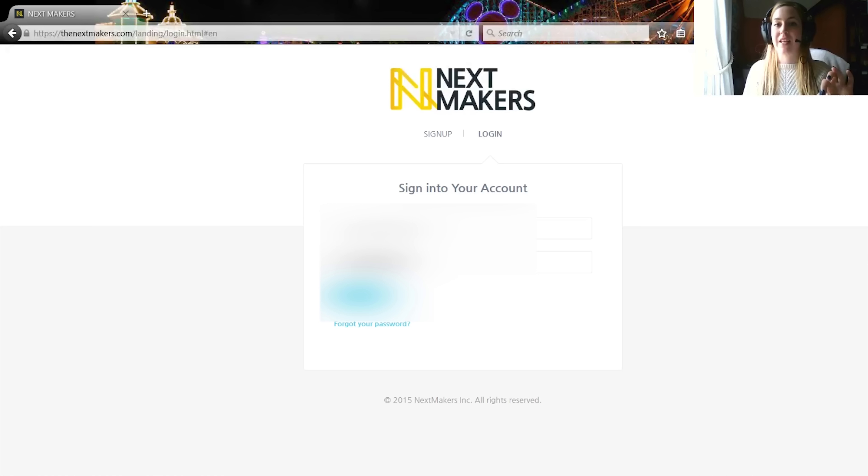Hi guys, Rachybop here and today I'm doing a little demo walkthrough slash review of NextMakers. This site's called thenextmakers.com and as you can see it's your brand on social video. It's basically a sponsorship site and it's really good for those of you who do videos on techie things and on apps at the moment, but it's definitely growing so there might be more than that in the future.